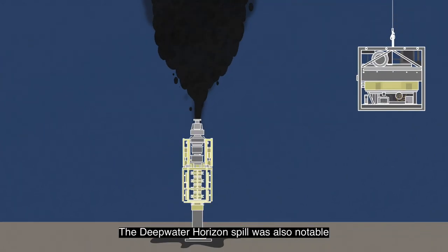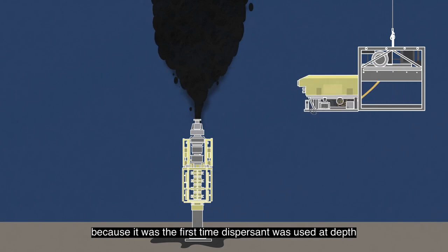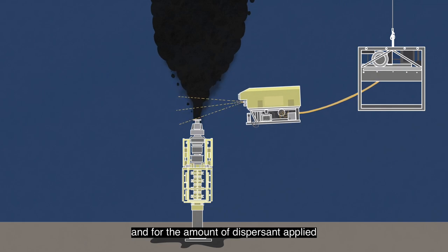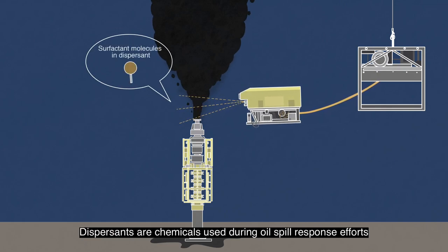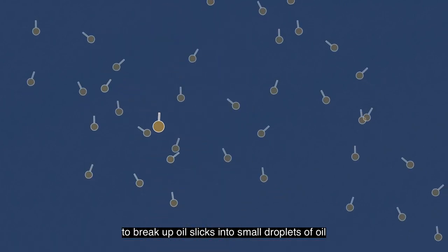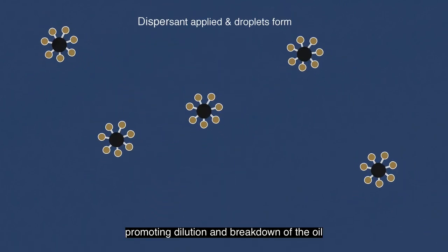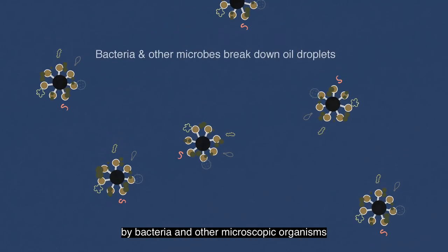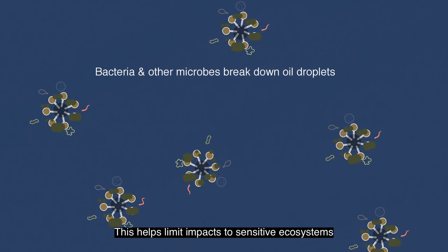The Deepwater Horizon spill was also notable because it was the first time dispersant was used at depth, and for the amount of dispersant applied. Dispersants are chemicals used during oil spill response efforts to break up oil slicks into small droplets of oil, promoting dilution and breakdown of the oil by bacteria and other microscopic organisms. This helps limit impacts to sensitive ecosystems.